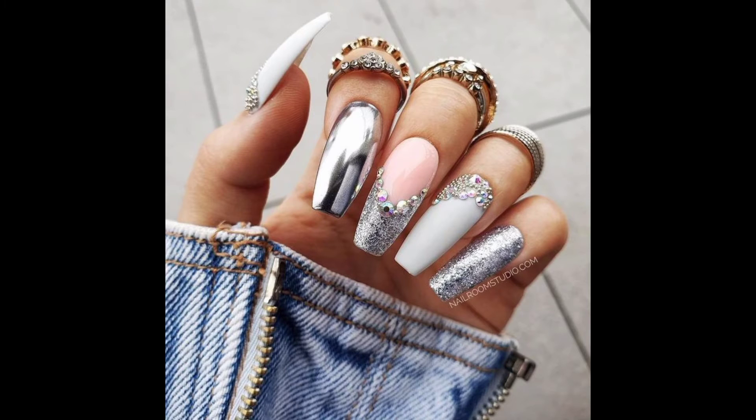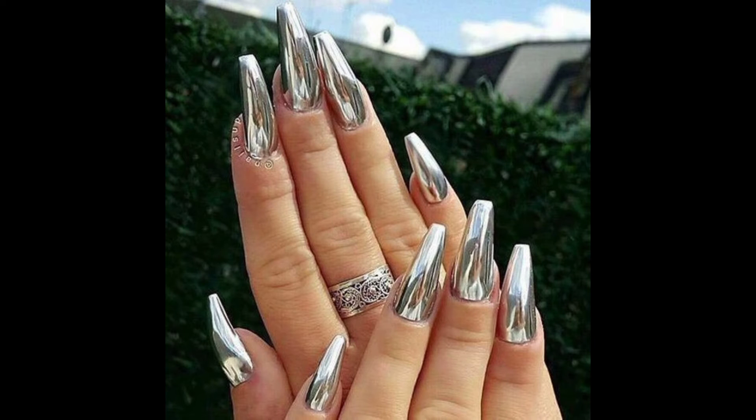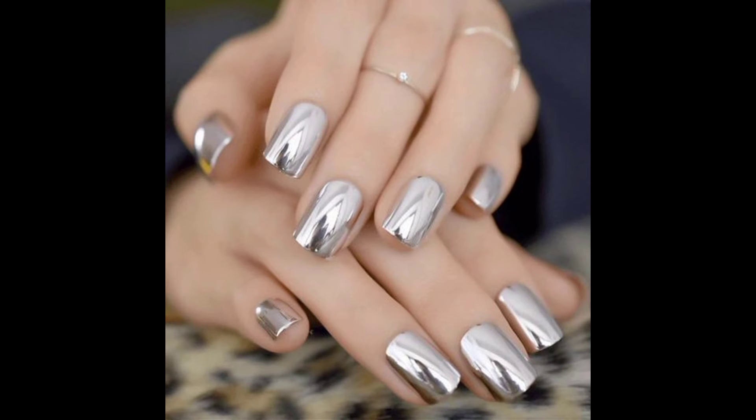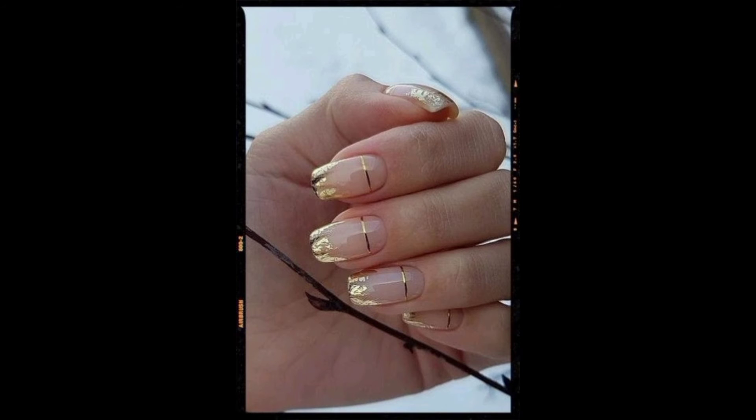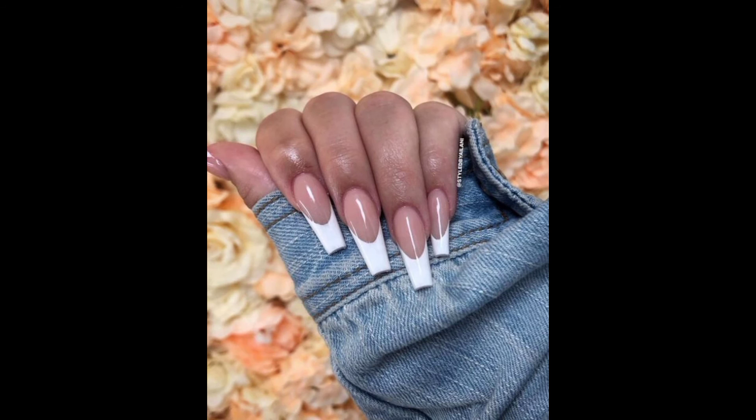Next we talk about the white French tip manicure. Even though a traditional French manicure seems a dull option for ladies who like experimenting with nail design, it will never lose its relevance. White nail polish on French nail tips is always a great idea — it will attract attention to your well-groomed hands and is a perfect basic manicure for any occasion. Ladies who prefer classics will never give up this trend.